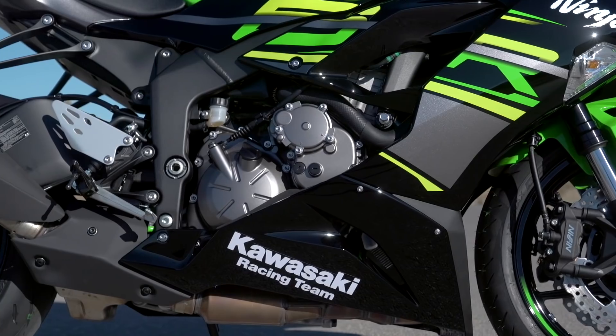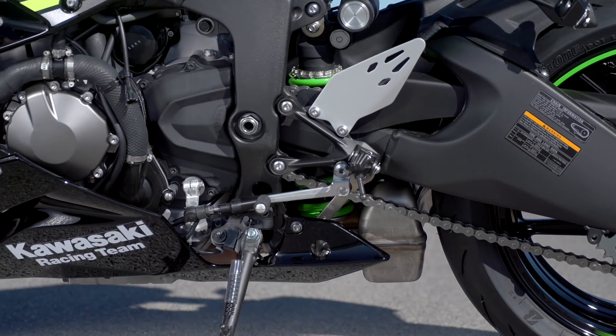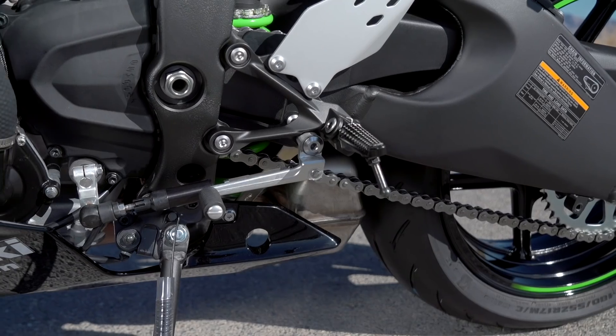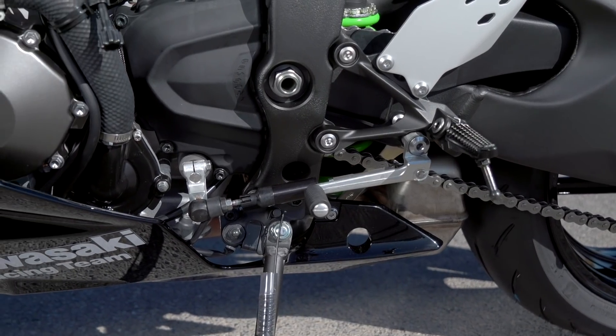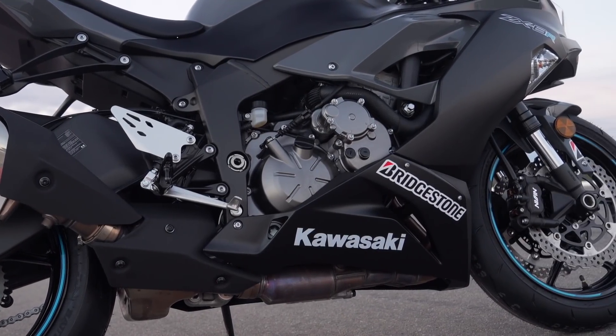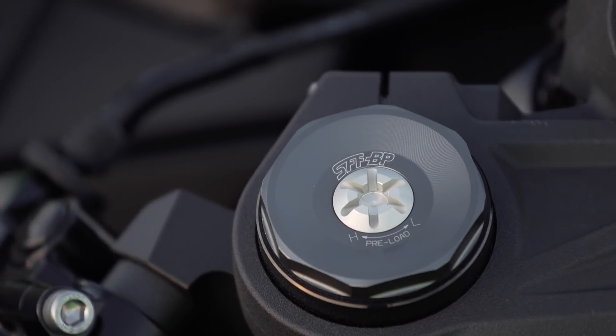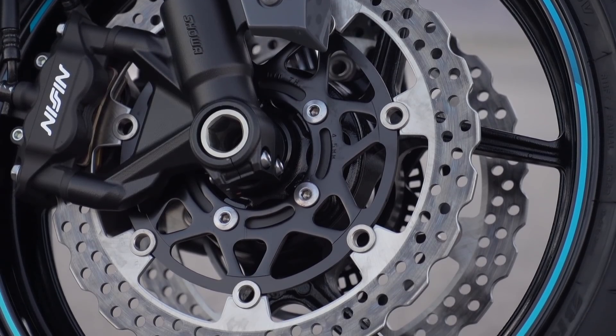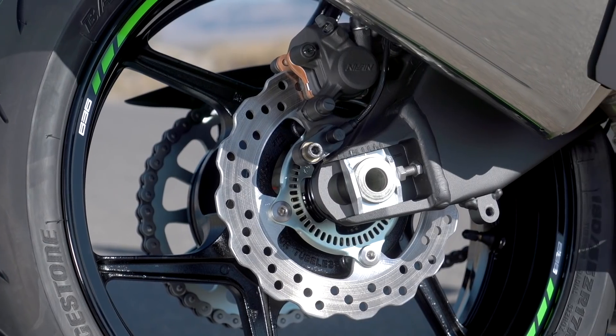Under the new fairing and bodywork sits the same long-stroke 636cc motor, now Euro 4 compliant, with the final drive ratio shortened to give a bit more bottom-end performance. As for the chassis, it's the same twin-spar aluminum design as always, with Showa providing the suspension front and rear — both fully adjustable — and braking taken care of by Nissin four-piston calipers up front and a single-piston caliper at the rear.